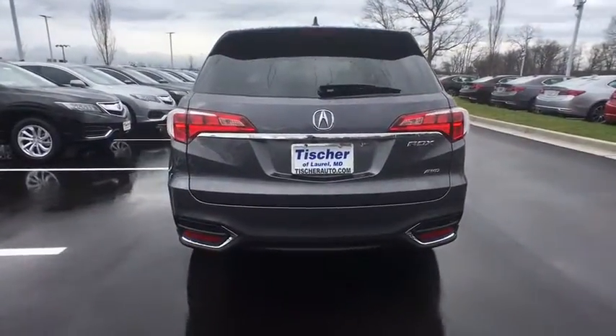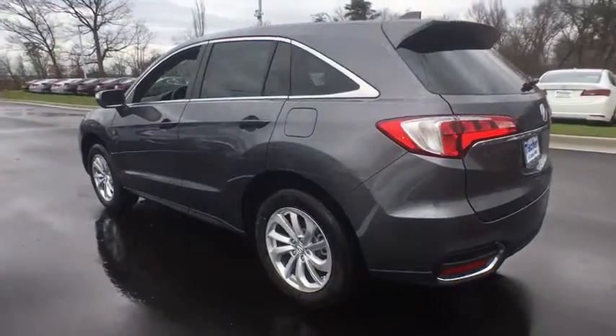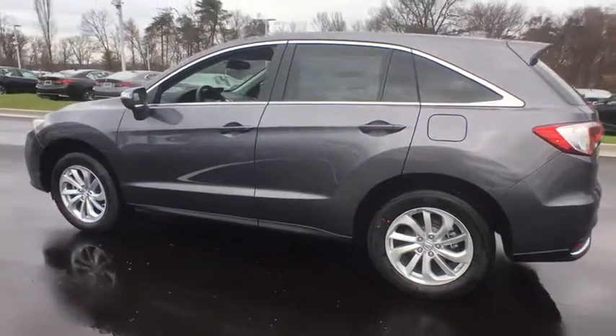Moonroof, leather-wrapped steering wheel, Bluetooth, adjustable steering wheel, power steering, cruise control, four-wheel disc brakes, floor mats, and keyless start.